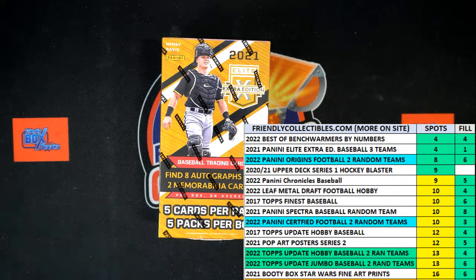All right, here we go. It is time for a filler race for two spots, which is three teams per spot, so a total of six teams in 2021 Panini Elite Extra Edition baseball hobby box — this is filler B for that box. We've got 30 seconds on the clock and four racers at the line.